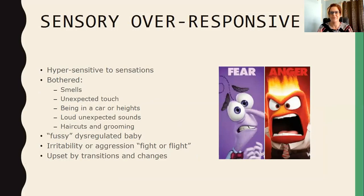We have different cups that represent how we process sensory information. If you have a small cup you may be over-responsive — hypersensitive to sensations. You might be bothered by smells, by touch, or by being in the car or at heights if you have a small cup for movement. If you have a small cup for sounds you're bothered by loud unexpected sounds, and a small cup for touch may mean you're really bothered by haircuts, grooming, and dressing.